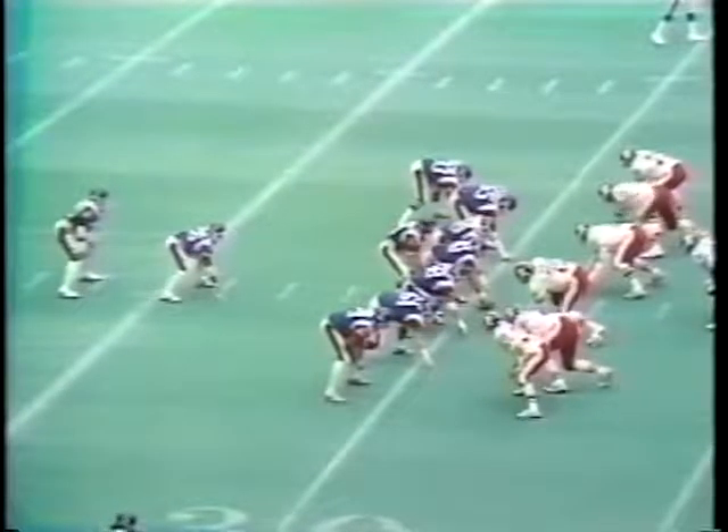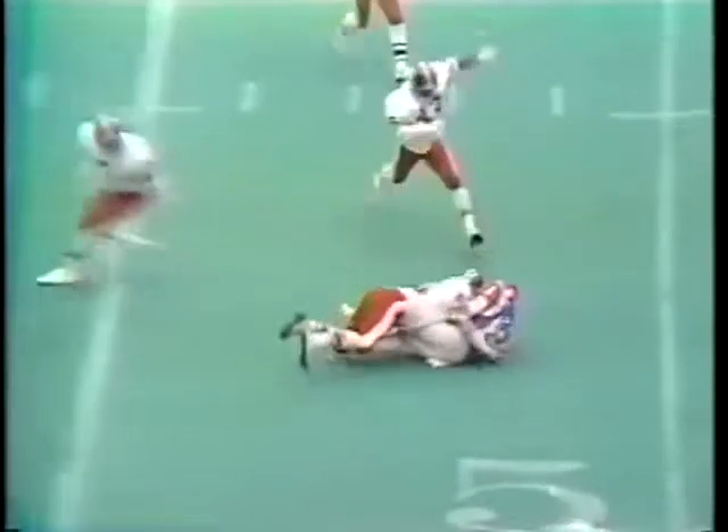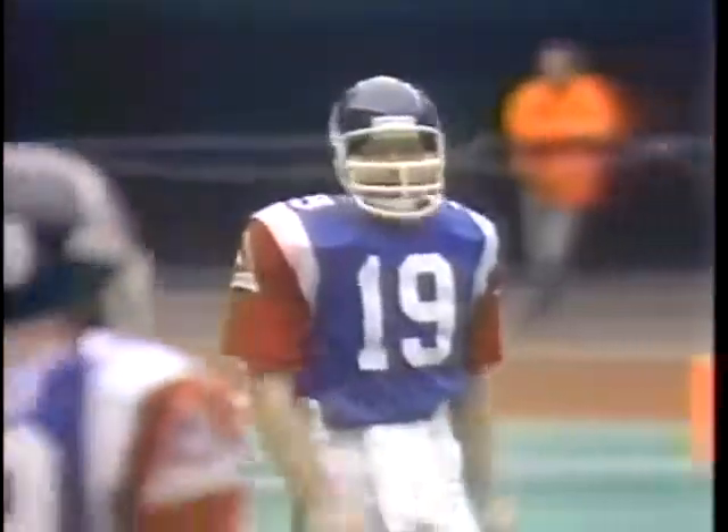Second and four for the Alouettes. Johnson over the middle to Scott — first down, Montreal. The ball at the 48.